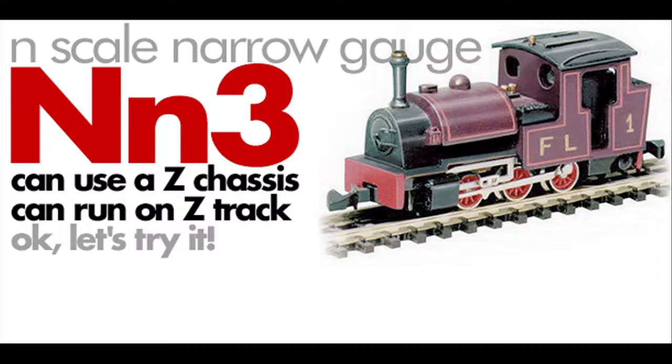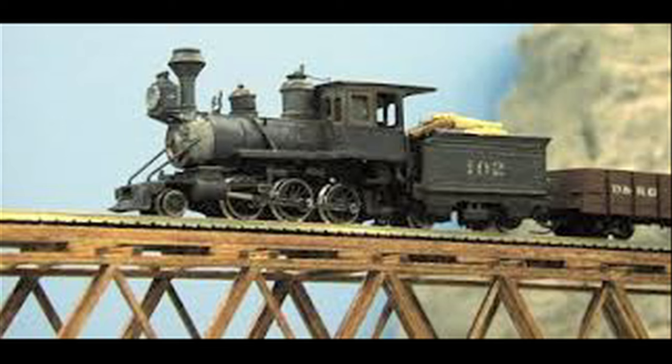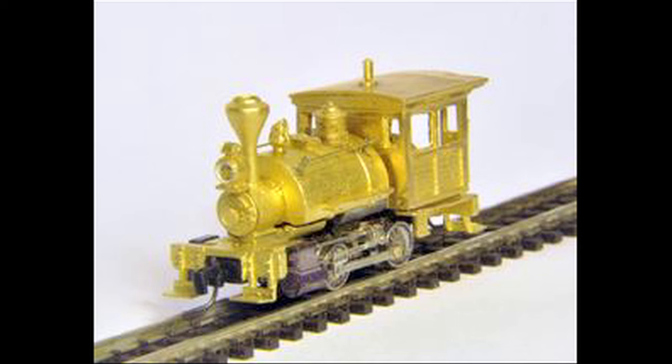One of the fun things about Z scale is you can make that into a narrow gauge train. There are offerings where people use that size track to make NN3 — that's 1:160 scale American prototype running on 6.5 millimeter track to create a three-foot gauge in that teeny tiny scale.